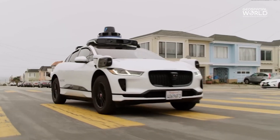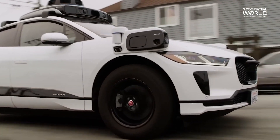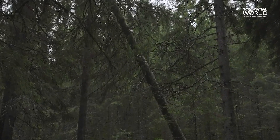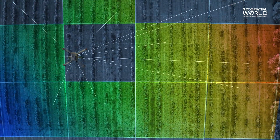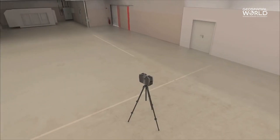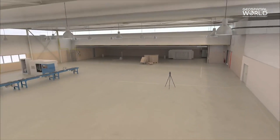From revolutionizing transportation to preserving history and aiding environmental efforts, LiDAR's versatility continues to unlock new possibilities across various industries, promising a future of innovation and advancement.